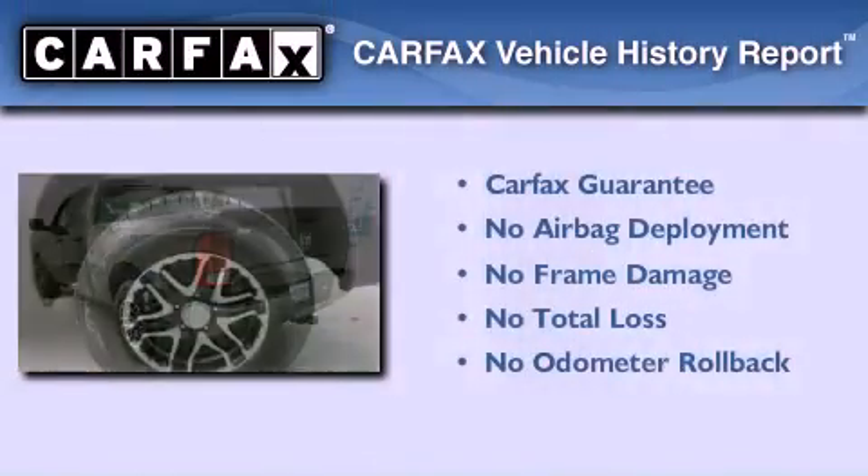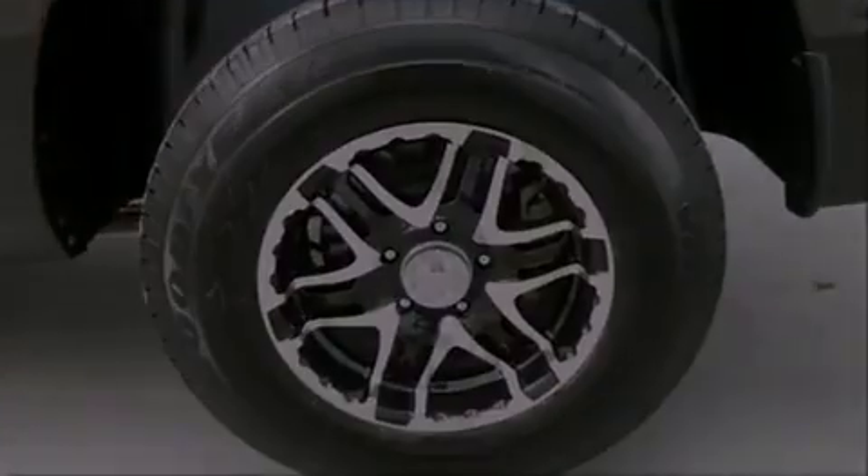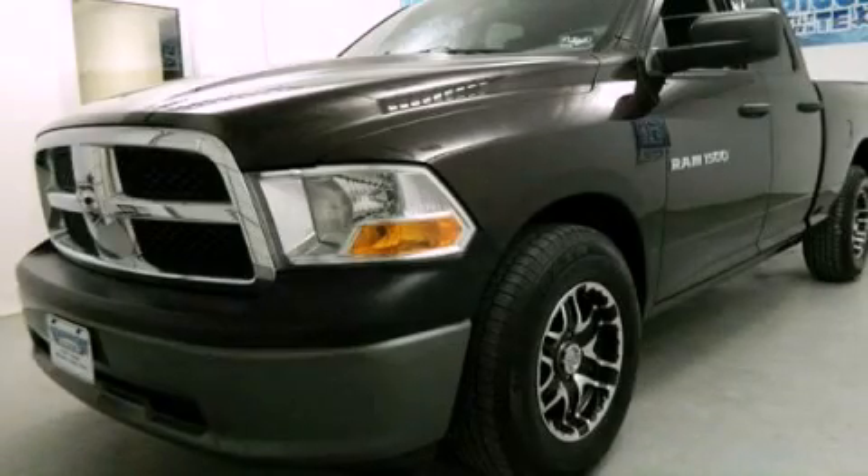Not to mention that this truck qualifies for the Carfax buyback guarantee. Call now to find out how you can own this breathtaking vehicle.